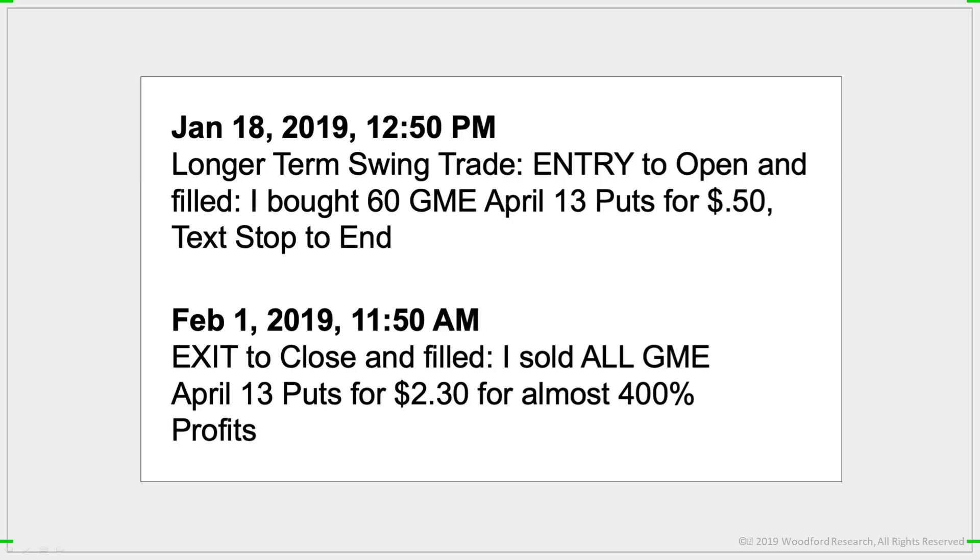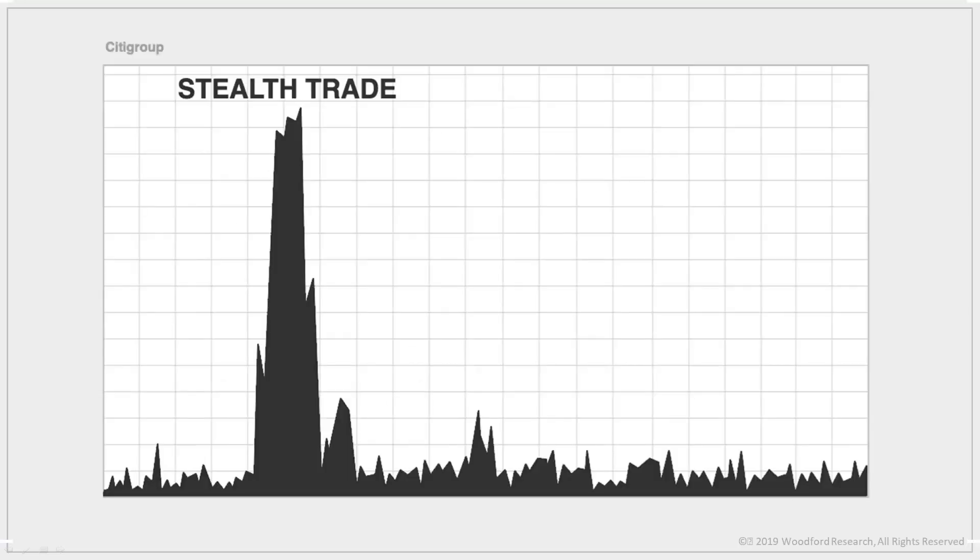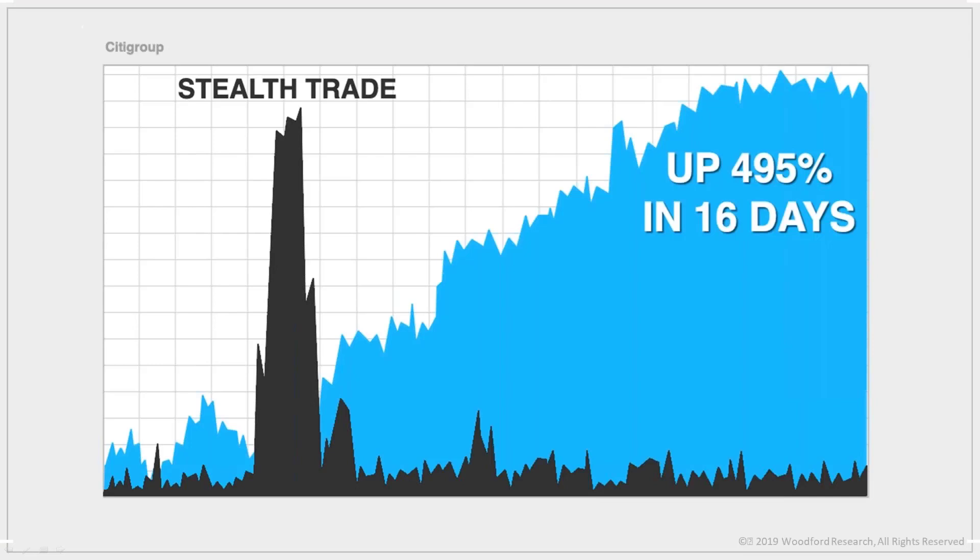Let's look at another one — this is in Citigroup. Here's the stealth trade from mid-February, and less than a month later, subscribers were able to capture an easy 495% just from following the stealth activity. I've been trading this strategy for 16 years. I've tried, tested, and retested every aspect of this. Through the process, I discovered three signals that led to the biggest moves — the ones that can hand you 300%, 500%, even 1,400% gains in as little as two days.